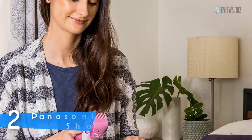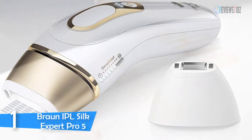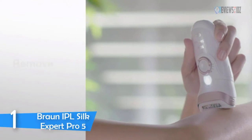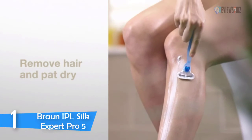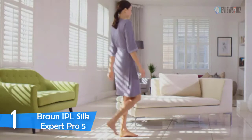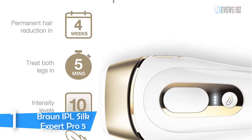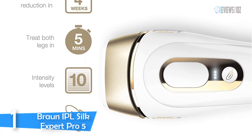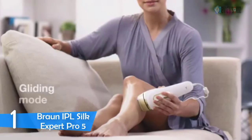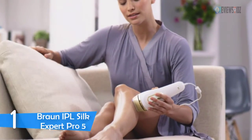Number one: the Braun IPL Silk Expert Pro 5. This hair removal device for women reads the skin tone and adapts the flash intensity for the safest and most effective permanent visible hair reduction. You can treat both legs in less than five minutes at the lowest energy level. Men can use the Braun Silk Expert Pro from the shoulders down. It is clinically tested and dermatologically accredited as skin-safe by an international skin health organization. Gentle and extra-gentle settings reduce the energy level for beginners treating sensitive areas.